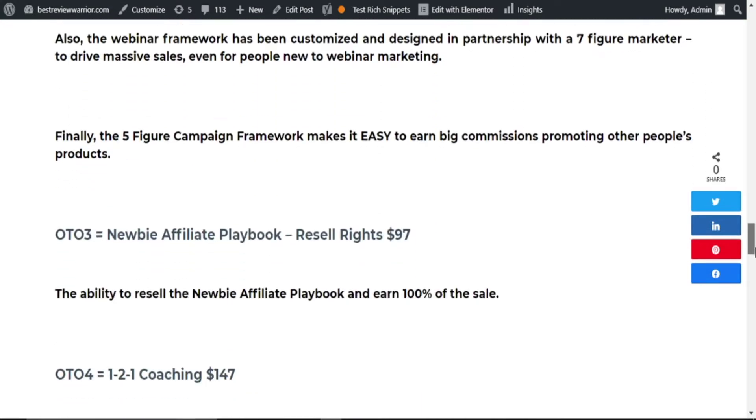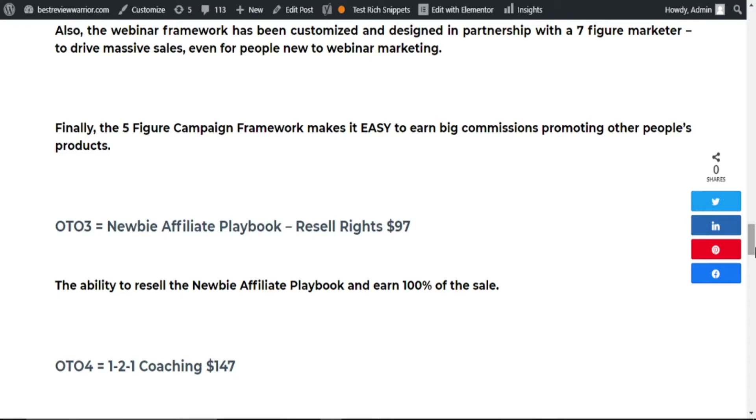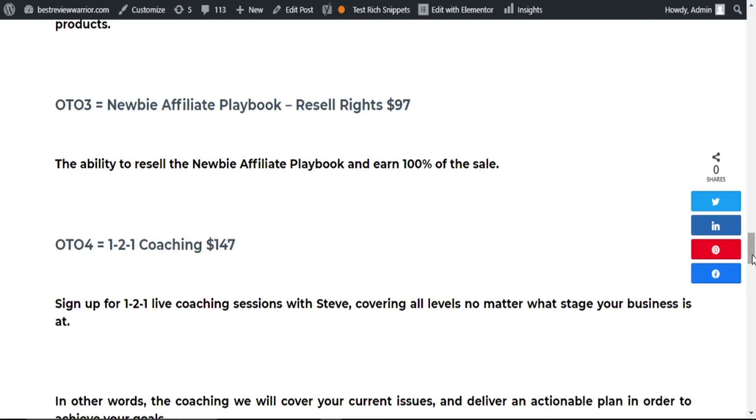OTO3 is The Newbie Affiliate Playbook Reseller Rights, going for $97. Here, you have the ability to resell The Newbie Affiliate Playbook and earn 100% commission on sales across the funnel. OTO4 is the one-to-one coaching, going for $147. Here, you sign up for a one-to-one live coaching session with Steve, covering all levels no matter what stage your business is at.